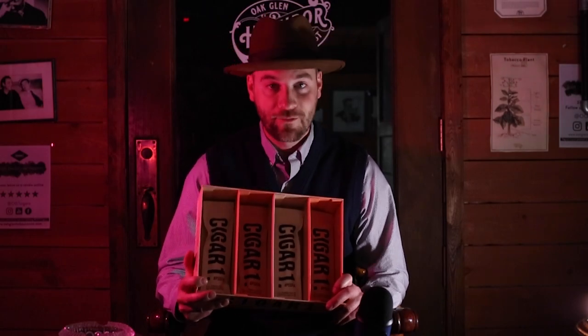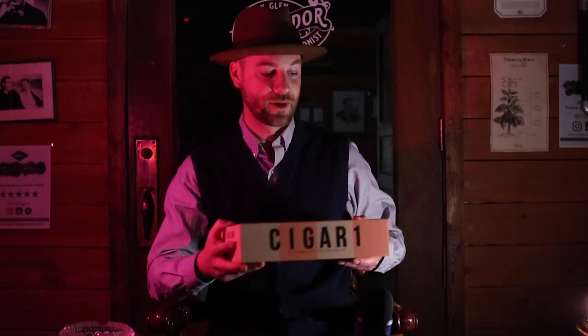This is available at Oakland Tobacconist right now. You can go on our website, you can order it, you can order a five pack and save a little bit, or order a ten pack and save even more. This is a cigar that I am very excited to be offering all of you, and this is what Provada and the industry is doing.